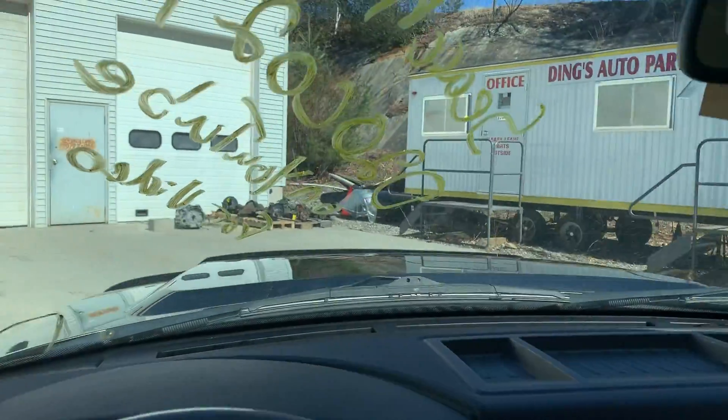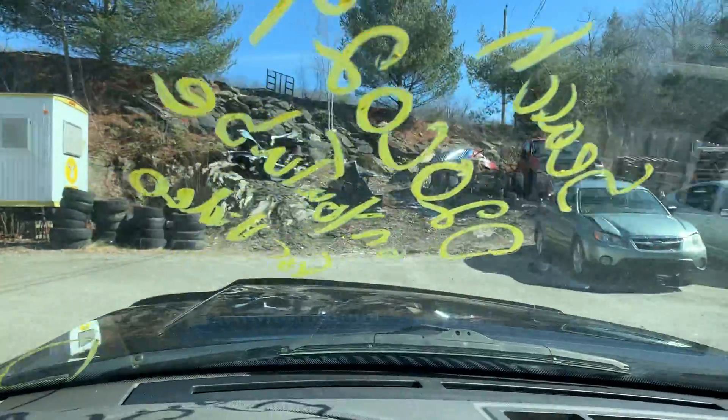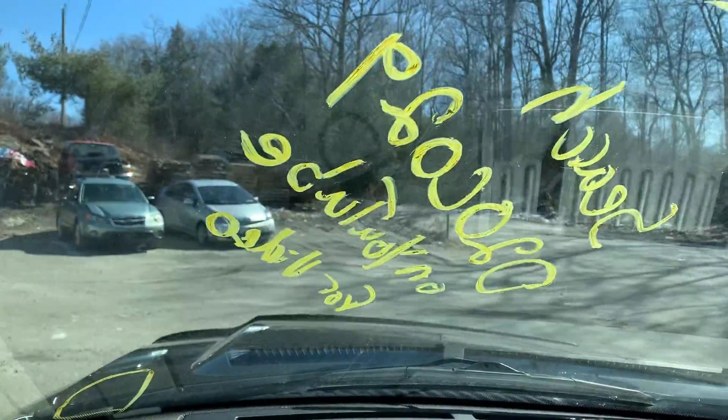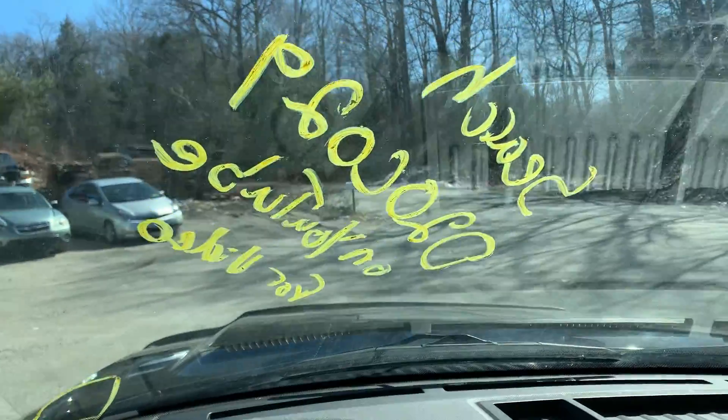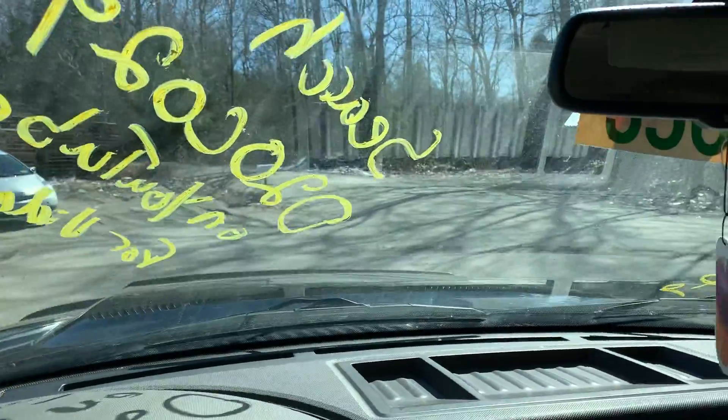Told you we drove it around. This is our driving video for Dings Auto Parts stock number D20C-029, our 2008 Ford Expedition. We just finished inventorying it and now we're just gonna take it up back and park it.